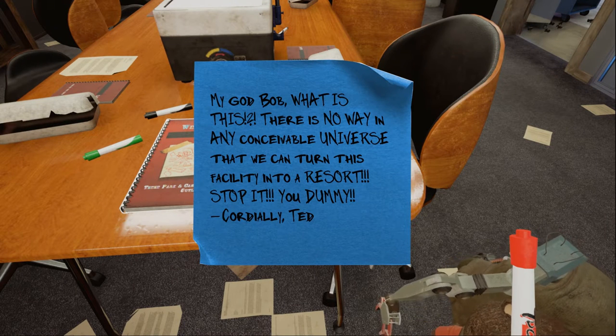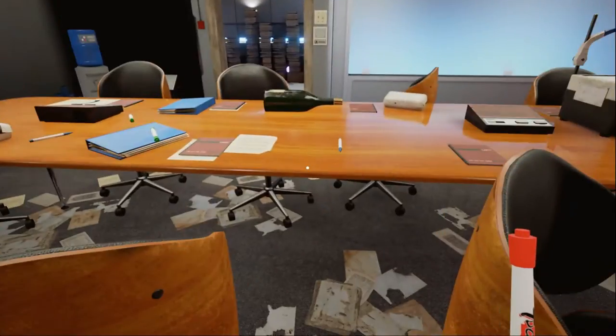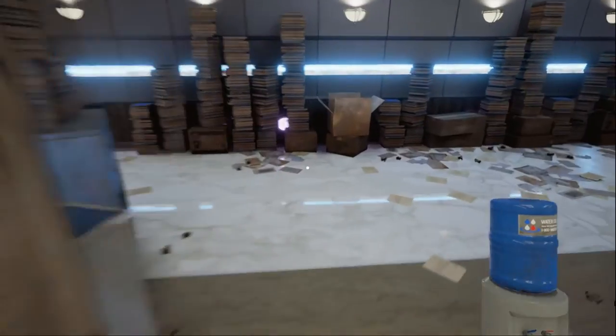Oh my god, Bob. There is no way in any conceivable universe that we can turn this facility into a resort. Stop it, you dummy. He did not try to turn this — oh my gosh, theme park and casino construction outline. What the fuck, Bob. 'A very slick looking proposal to rework the facility into a high-end theme park and casino resort.' Notable attractions include Vatland, Genetics Kingdom, and Kitchen. Water cooler — I'm just going to take the whole water cooler? 'You were mistakenly trying to pick up something else, but now you are in possession of an entire water cooler. You were too stubborn to put it down, so you're going to find a use for it, carrying it everywhere. You didn't even empty out the water. And yet we couldn't lift that five-pound dumbbell more than twice.'